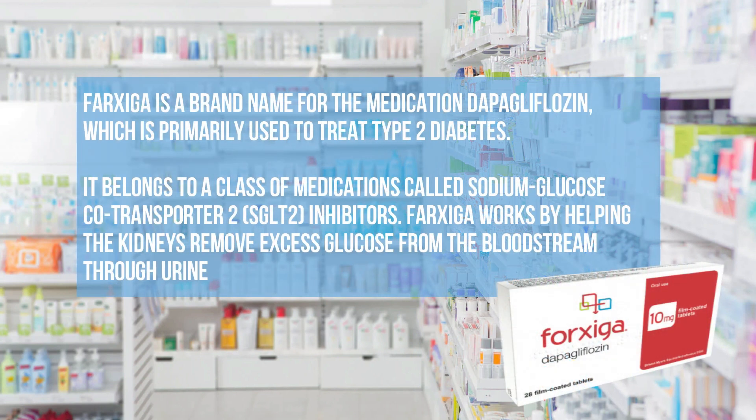Farksega is a brand name for the medication dapagliflozin, which is primarily used to treat type 2 diabetes. It belongs to a class of medications called sodium glucose co-transporter 2 (SGLT2) inhibitors. Farksega works by helping the kidneys remove excess glucose from the bloodstream through urine.